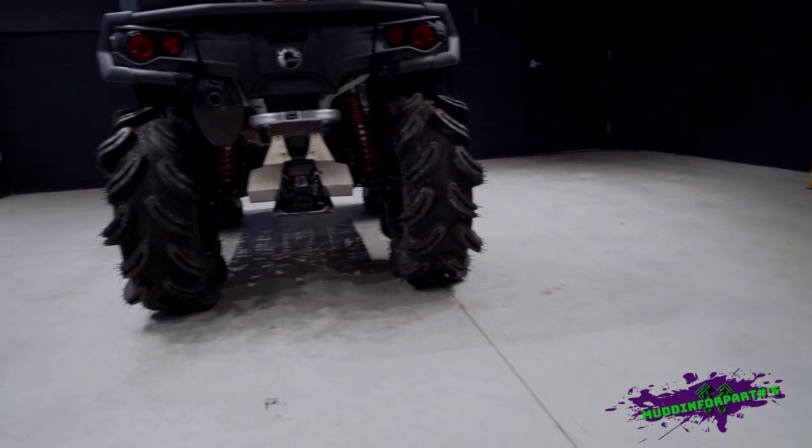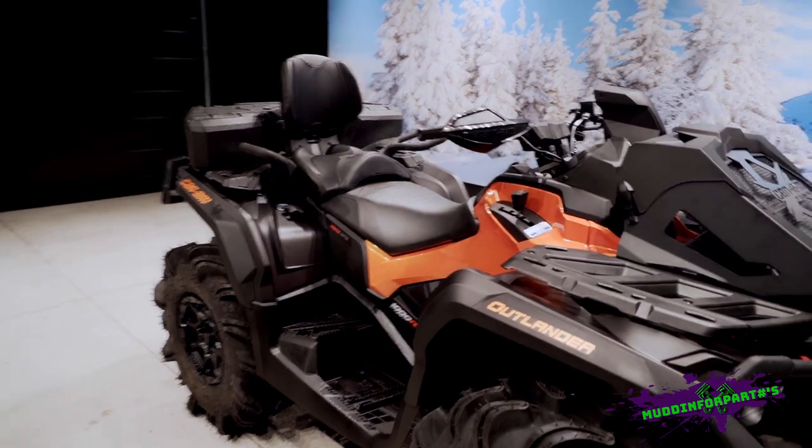Look how wide those tires are. This thing has got a rip. Look at this burnt orange, man.